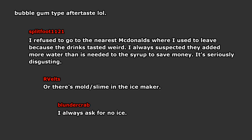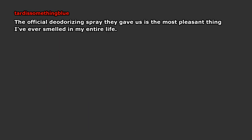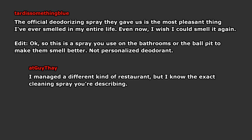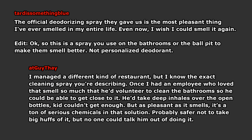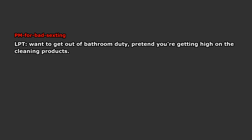I always ask for no ice — I have sensitive teeth and hate dealing with the pain from going cold drink to hot food and back. Then I heard the horror stories and feel better about it. The official deodorizing spray they gave us is the most pleasant thing I've ever smelled in my entire life. Even now I wish I could smell it again. This is a spray you use on the bathrooms or the ball pit to make them smell better — not personal deodorant. I managed a different kind of restaurant but I know the exact cleaning spray you're describing. Once I had an employee who loved that smell so much that he'd volunteer to clean the bathrooms just to get close to it. He'd take deep inhales over the open bottles — kid couldn't get enough. But as pleasant as it smells, it's a ton of serious chemicals in that solution. Probably safer not to take big puffs of it, but no one could talk him out of doing it. Eventually I had to stop letting him clean the bathroom. LPT: want to get out of bathroom duty? Pretend you're getting high on the cleaning products. Why pretend?